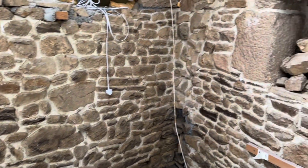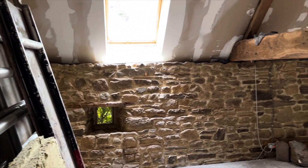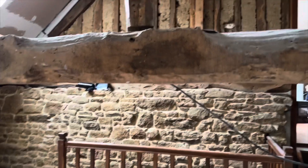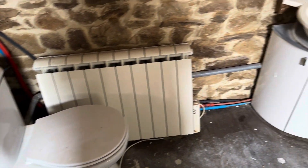There's a Velux at the back and exposed stone walls. When it's boarded up that would be either open as a mezzanine or you could close it in to create a landing. There's a toilet and a hand basin which is plumbed in, and a radiator.